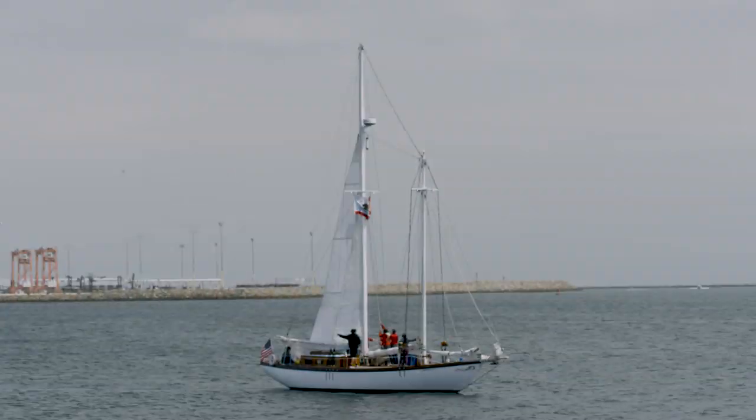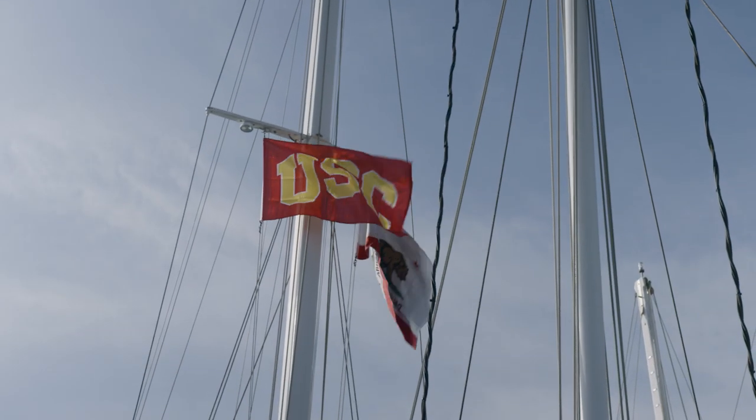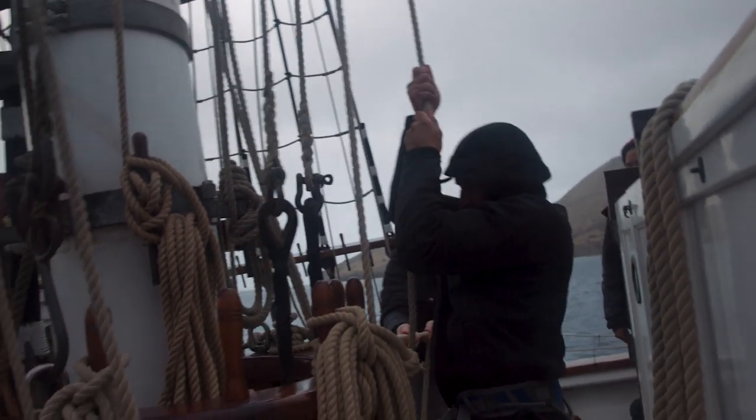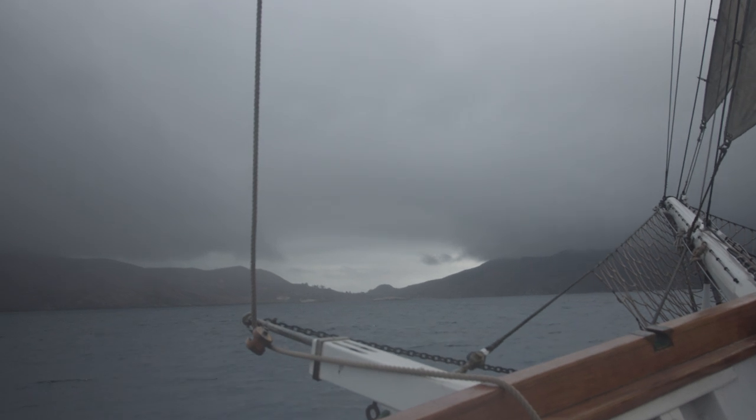The majesty of an earlier age, the age of sail, can still be found in the nautical science program here at the University of Southern California, where not only are students taught how to sail, but those skills are tested during a two-day overnight sailing voyage.